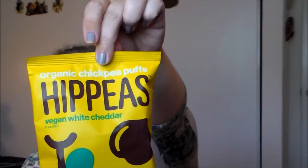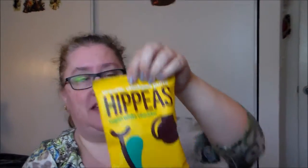The last two items: first, some organic chickpea puffs called Hippies — really cute name. These are vegan white cheddar flavored. The bag feels pretty solid, unlike a lot of chip bags that have mostly air. It actually feels full and pretty weighty too, so I'm already noticing they won't be as light and airy as I expected.